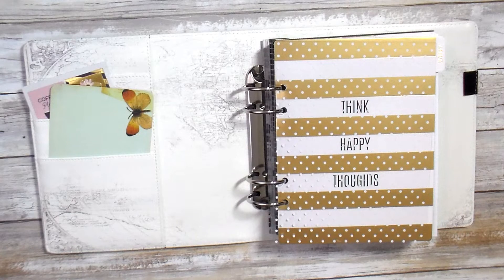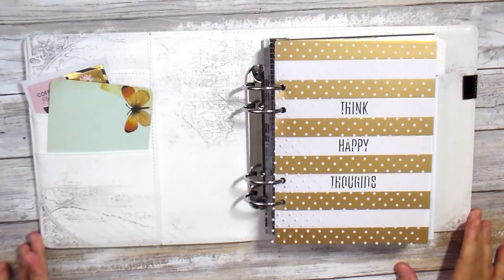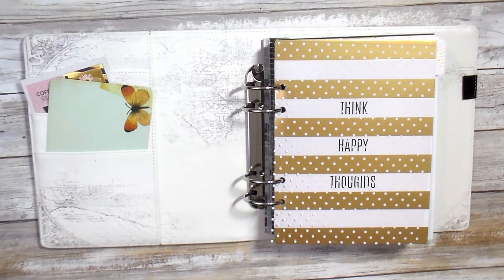Hi guys! Welcome back to METV. I'm so excited to come back with another planner video. I'm so happy I started incorporating these into my channel. I've always wanted to — it's just one of those things I never did. But 2019 is my year to do things I've always wanted to do.